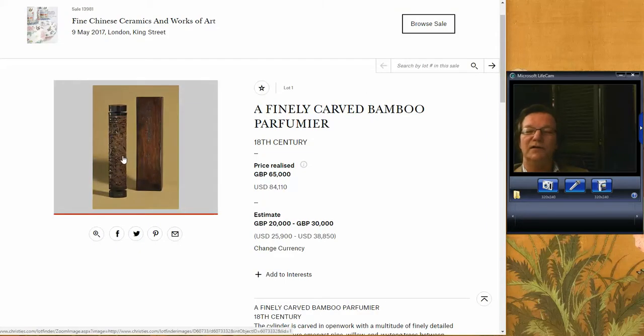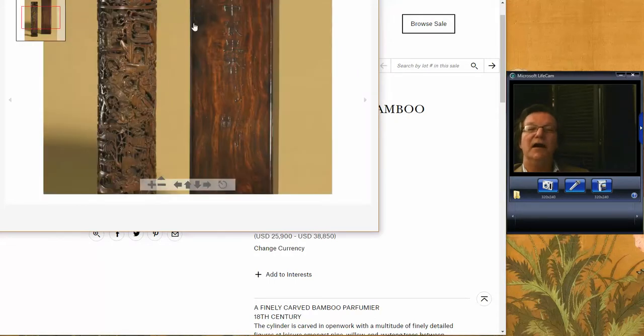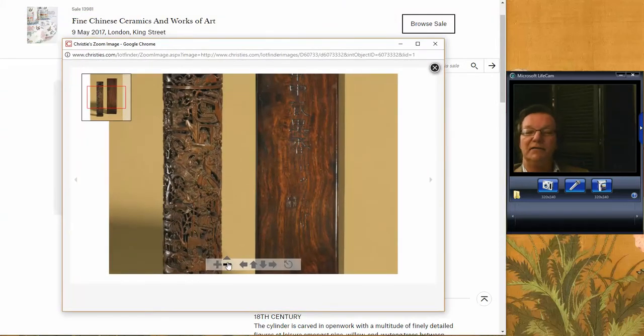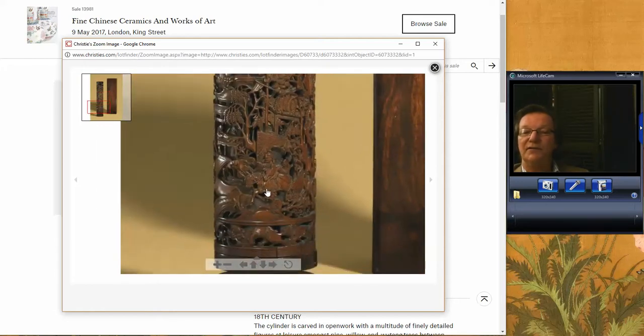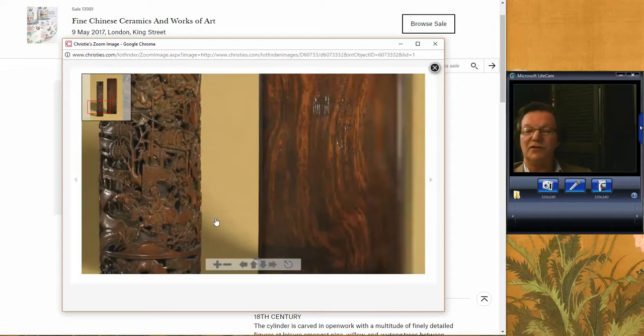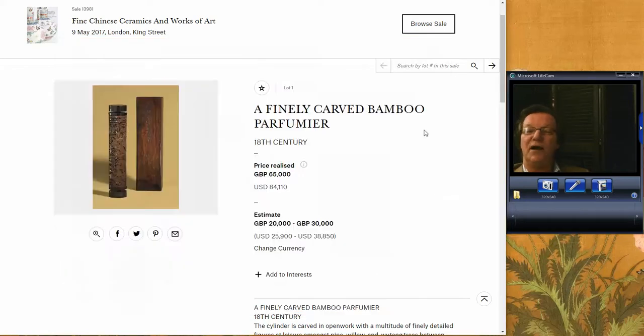It was this wonderful-looking bamboo carved perfumer, an 18th century example. It had a lot of detail — figures in landscape scenes, bridges, willow trees carved all the way down, and there's a man on horseback. A superbly carved example with its original inscribed box. The thing did very well — it more than doubled its high estimate, selling for 65,000 pounds, or roughly $84,000 U.S.